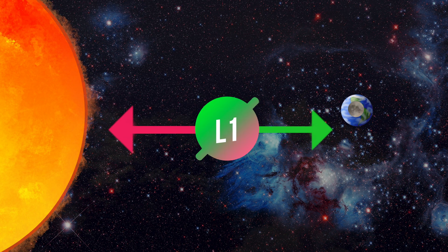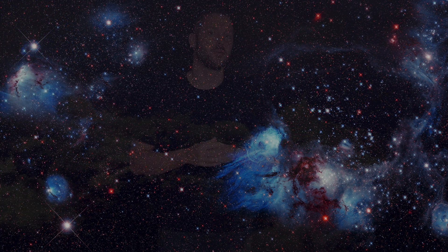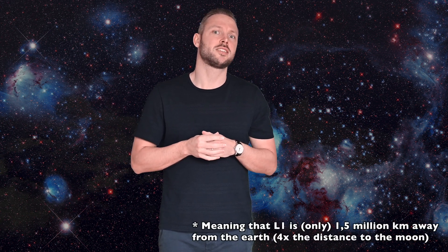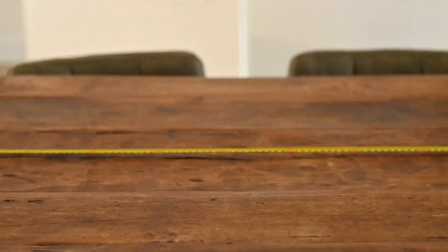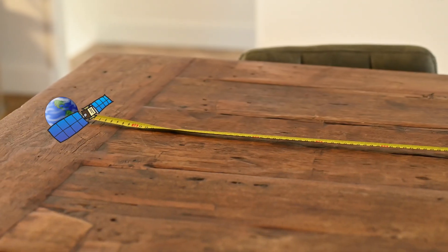It is here that we find the first parking place, L1. It's actually still at one-hundredth of the distance away from the Sun. So if I were to show you this with a 100 centimeter ruler, you'd find L1 about one and a half centimeters away from Earth. And the SOHO telescope is there right now — it took this picture from our planet.